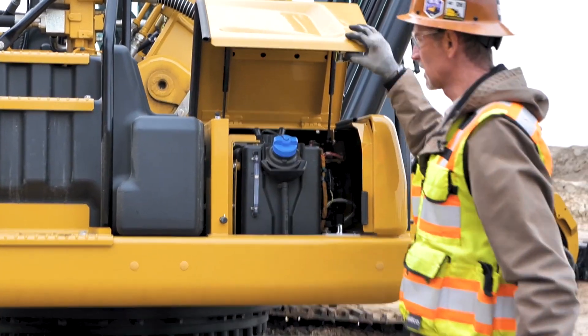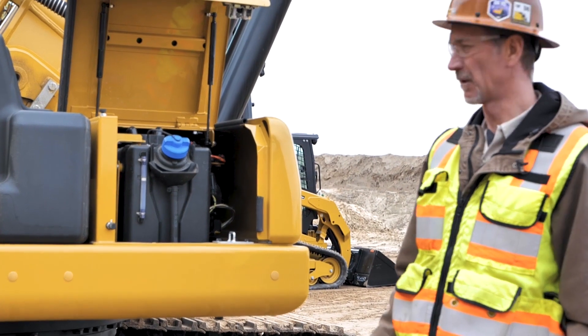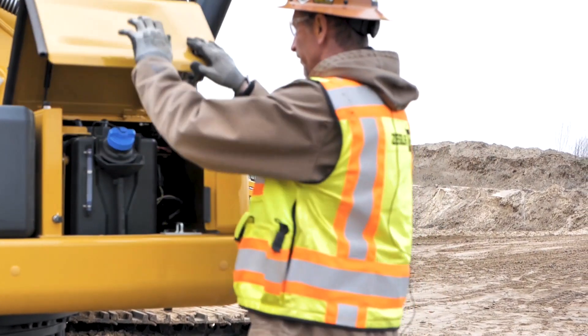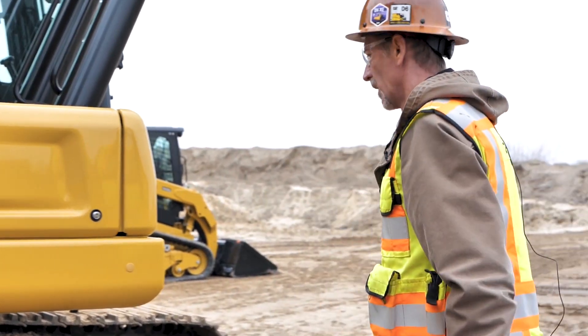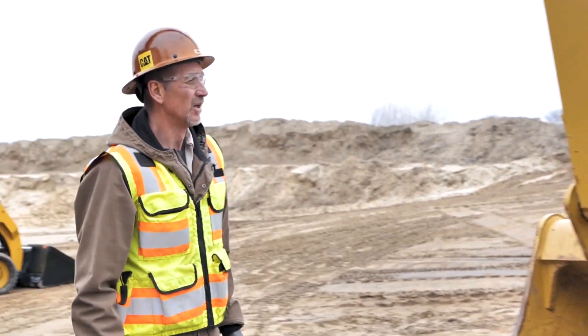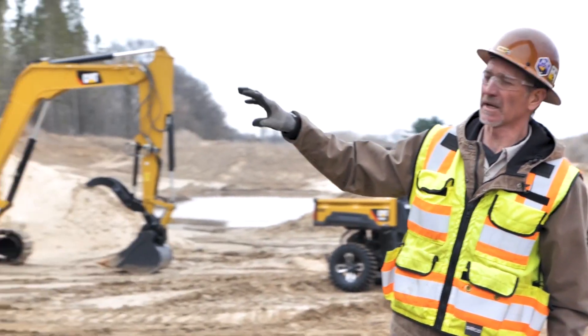The door here opens access to our diesel exhaust. Again, ground level — can't stress that enough, where we're able to do all these things on the ground where it's safe to be. As we walk around to the front of the machine, all of our next-gen machines have a technology suite.